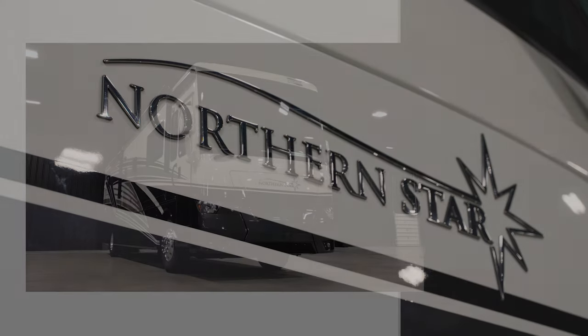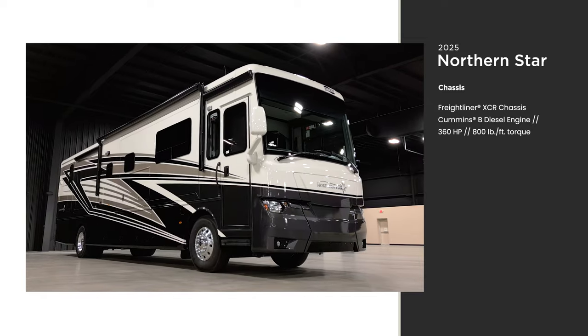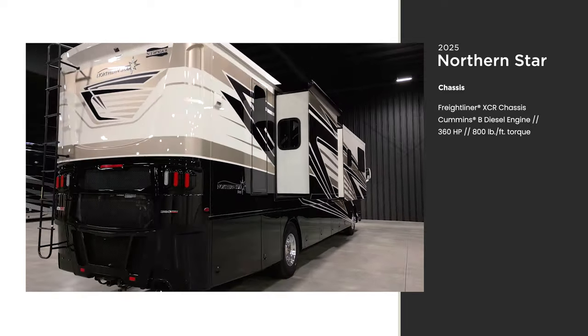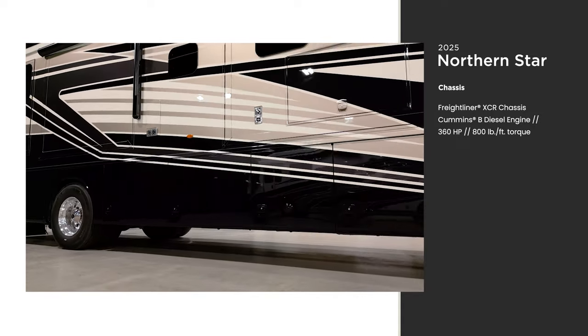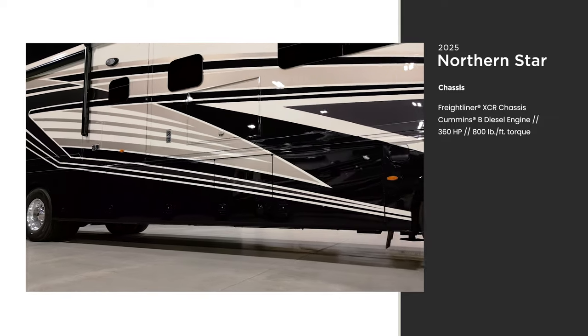The Northern Star is built exclusively on the Freightliner XCR chassis with a Cummins diesel engine that packs 360 horsepower and 800 pound-feet of torque. This chassis features the Star Foundation, a steel superstructure of our design that we weld to every chassis. It adds strength and durability for a more stable ride.